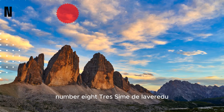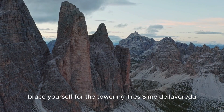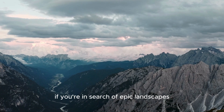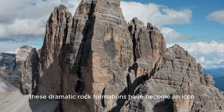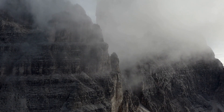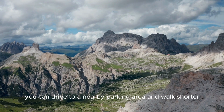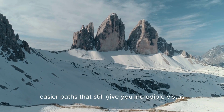Number 8: Tres Cymes De Laveridoux. Brace yourself for the towering Tres Cymes De Laveridoux, three majestic peaks that stand like sentinels over the Dolomites. If you're in search of epic landscapes, this is where you want to be. These dramatic rock formations have become an icon of the region. There are several hiking trails that give you a full loop around the peaks, each offering views that will leave you breathless. For those who aren't as interested in hiking, you can drive to a nearby parking area and walk shorter, easier paths that still give you incredible vistas.